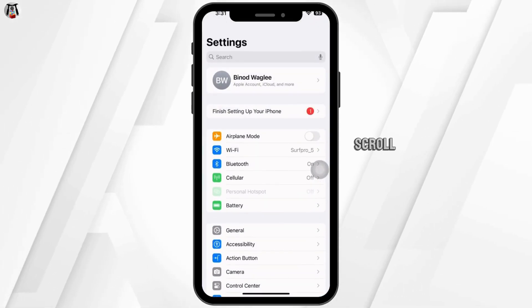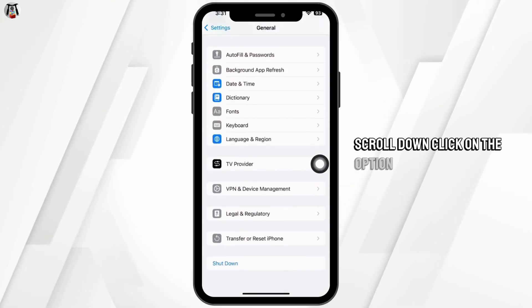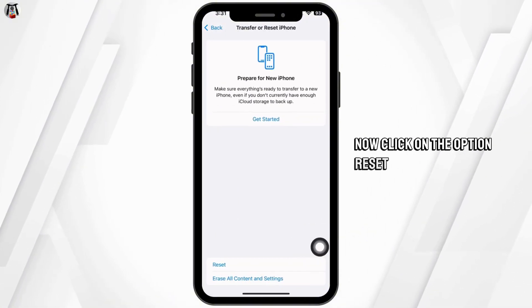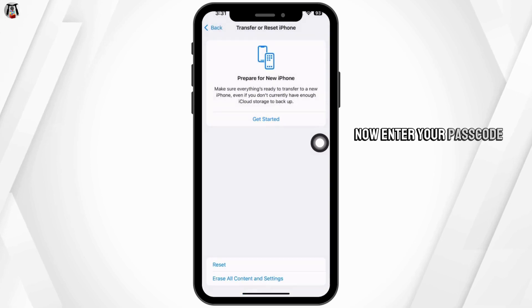To reset all settings, launch the Settings app, scroll down and navigate to General, scroll down and tap on Transfer or Reset iPhone, then tap Reset, then tap Reset All Settings. Enter your passcode and proceed through the reset process.